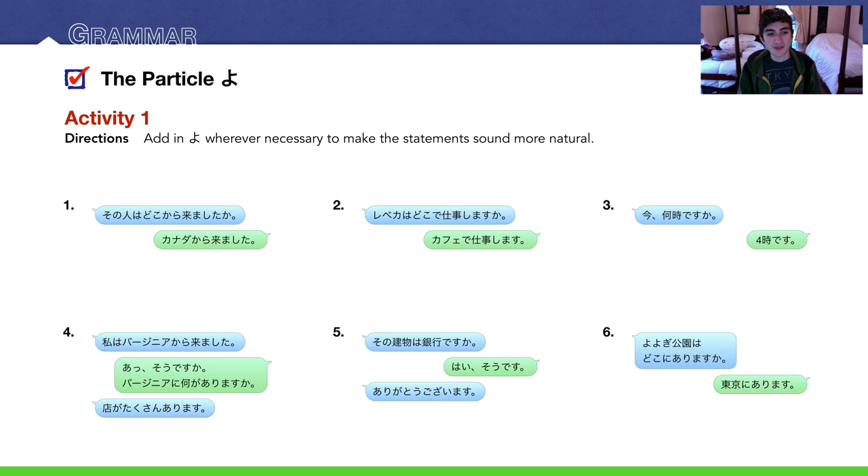Number 4: 私はバージニアから来ました。I am from Virginia. あ、そうですか。バージニアに何がありますか？ — what is in Virginia? The person responds: あ、店がたくさんあります。Where would we put よ here? This is a little tricky. In the answers slide, I'm going to put only one よ at the very last line: 店がたくさんありますよ。Technically you could also put it at the end of 来ました: 私はバージニアから来ましたよ。But I try to avoid using よ in self-introductions, which is why on the answer slide I'm only going to put よ after the third sentence.